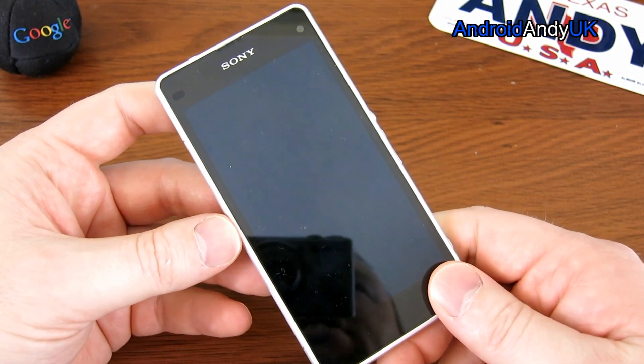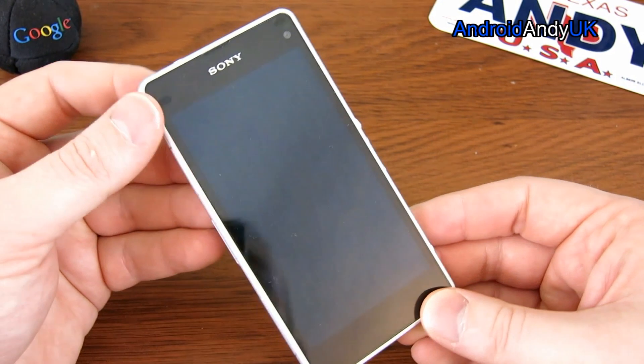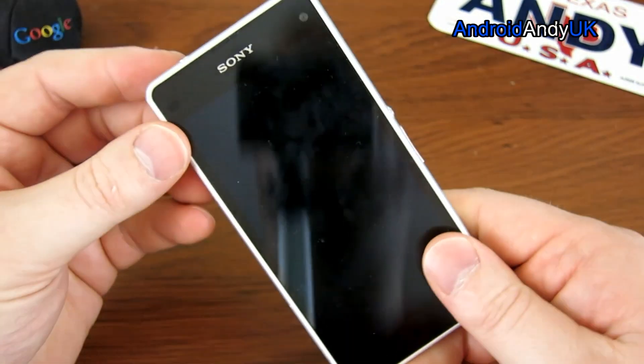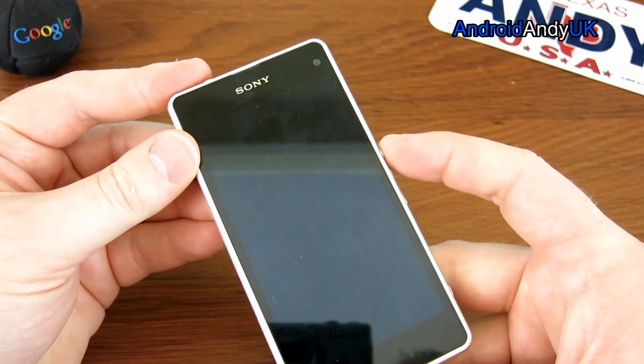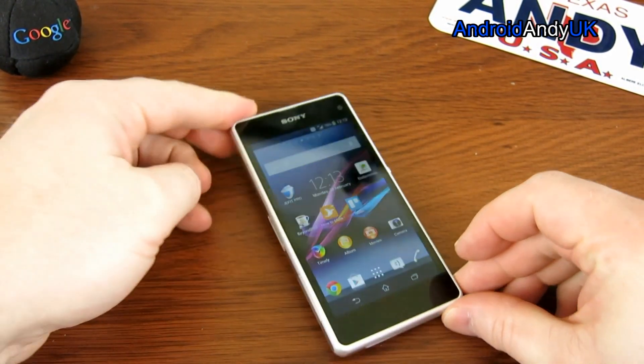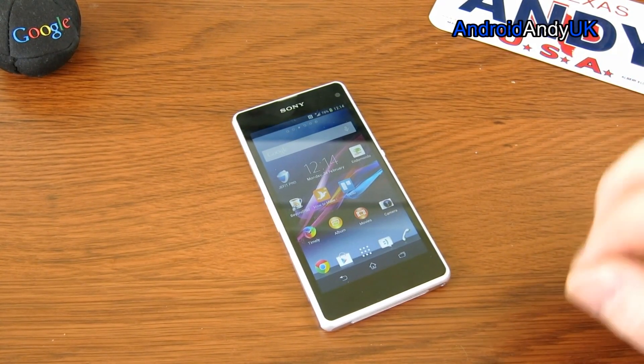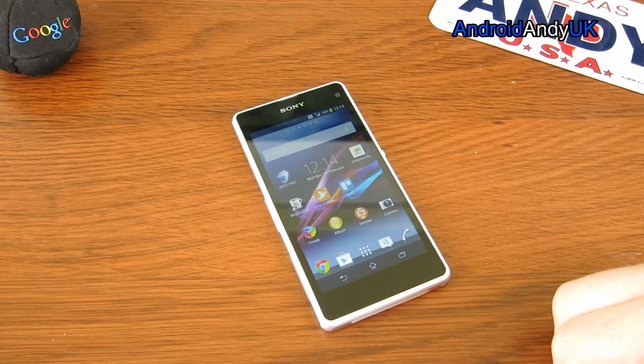On XDA Developers, there don't appear to be any custom ROMs at the moment, but it is quite a new device at around a month old, so that may change in time. All around, it's a really nice device — very stylish, well designed, very sturdy, with a good enough operating system that is quick and slick. The biggest drawback is the speaker. The camera was a little disappointing, but it's still very good — so all in all, a very good device.